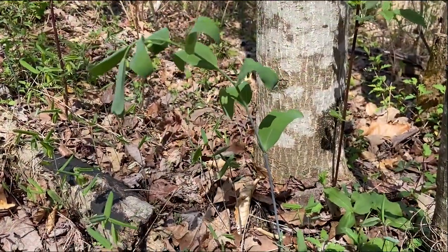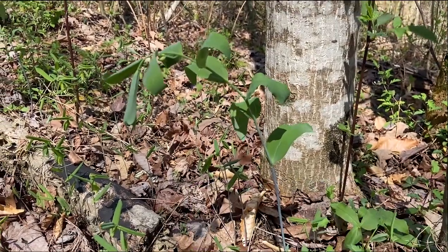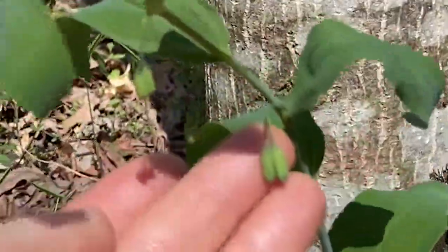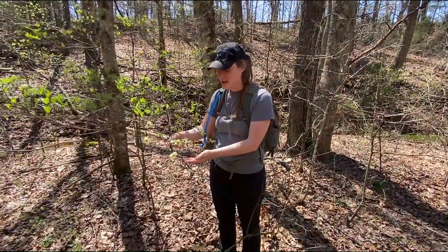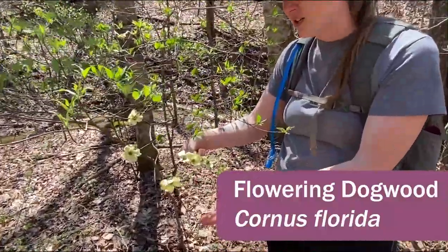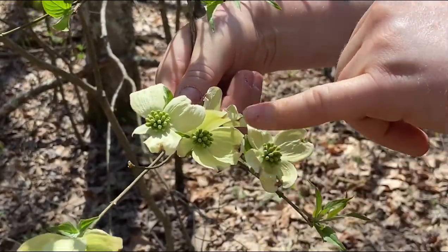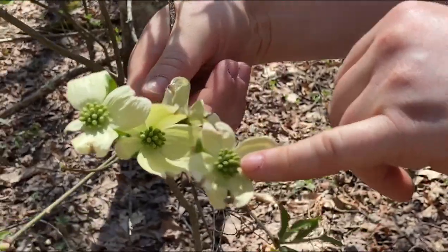Here is Solomon's seal, also known as Polygonatum biflorum. It's not quite open yet, but you can see in the axils of the leaves there are two little dangling flower buds. Here we have a flowering tree which is flowering dogwood, Cornus florida. The interesting thing about this plant is that what looks like the petals are actually white bracts, and the flowers are these little green things here in the middle.